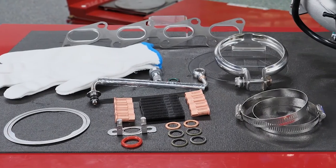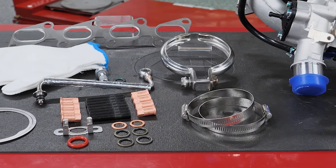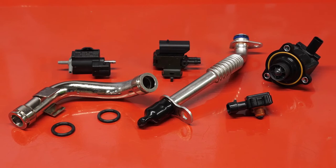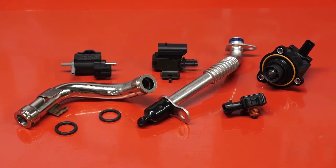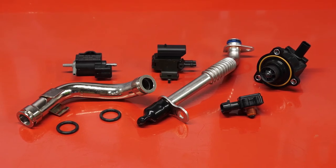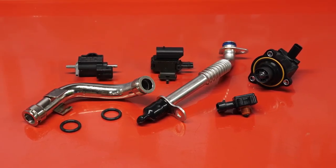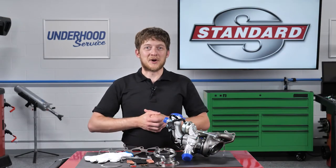Best of all, Standard turbocharger kits include the gaskets and hardware needed for a complete turbo repair. Standard's turbo program also includes related components like actuators, turbo boost sensors and solenoids, wastegate solenoids, bypass valves, speed sensors, turbo coolant lines, oil drain tube and oil lines, as well as charge air coolers. I'm Brian Sexton, thanks for watching.